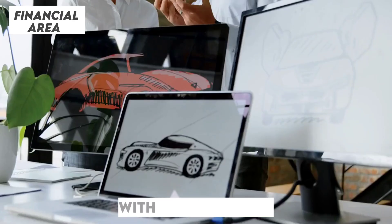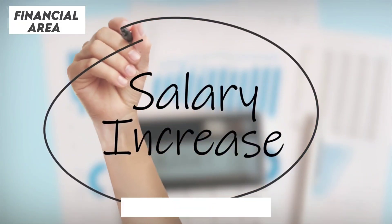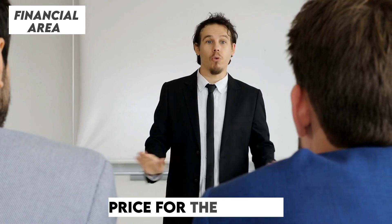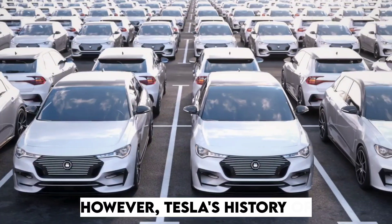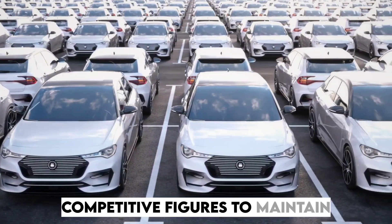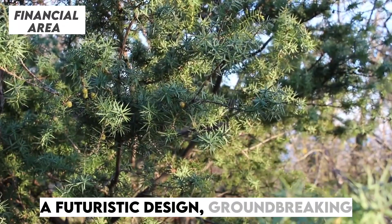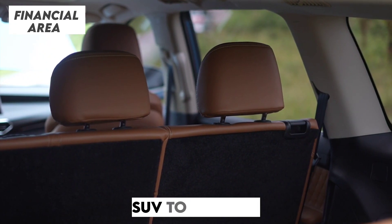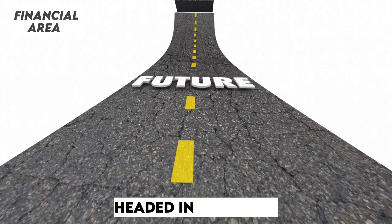Then there's the question of price. With all these new features, upgraded interiors, enhanced tech, and potential performance improvements, it's almost certain that the price tag will see an adjustment. Speculation suggests the starting price for the Juniper refresh could edge slightly higher, particularly for higher-end configurations. However, Tesla's history of strategic pricing might mean competitive figures to maintain its edge in the mid-size EV market. The Model Y Juniper refresh brings a futuristic design, groundbreaking tech, enhanced performance, and a redefined interior — this isn't just an update, it's a statement about where Tesla is headed.